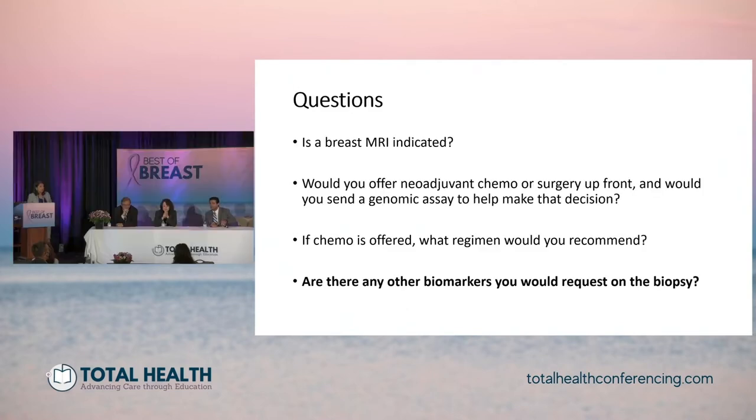Before moving on to the next question, something came through the Q&A: would an Oncotype assay help in deciding neoadjuvant chemotherapy? Terry already mentioned that in this young premenopausal patient with multiple positive nodes, he wouldn't have considered ordering an Oncotype to help make the decision. And Hatem took us through questions regarding choice of chemotherapy and how genomic assays are not used in that way.